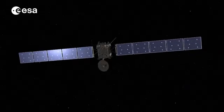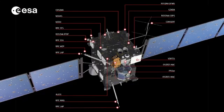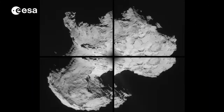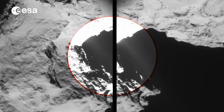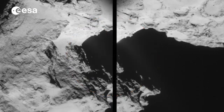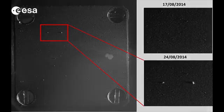Since Rosetta came out of hibernation, a tremendous amount of science has already been achieved by instruments on the orbiter. The OSIRIS and NAVCAM cameras, for instance, have shown gas and dust streaming away from the comet. In late August, the COSIMA instrument target — which is just one centimetre square — captured its first dust grains. The grain detection system and impact sensors measured the mass and velocity of grains, which will allow scientists to identify which part of the comet they came from.